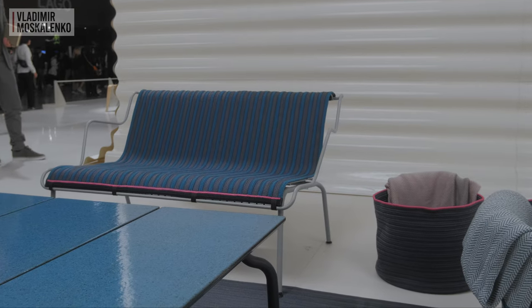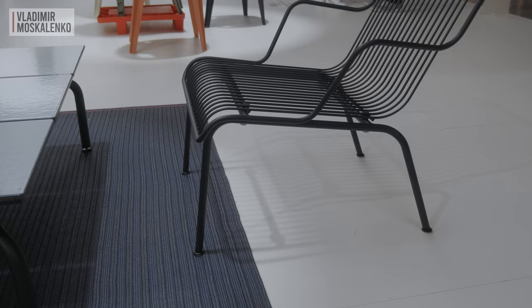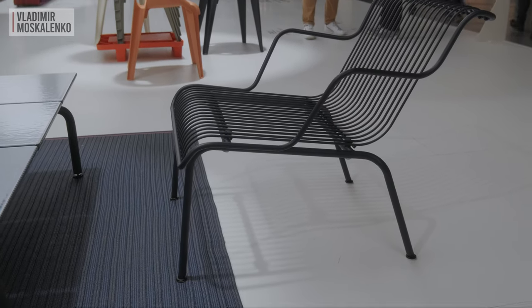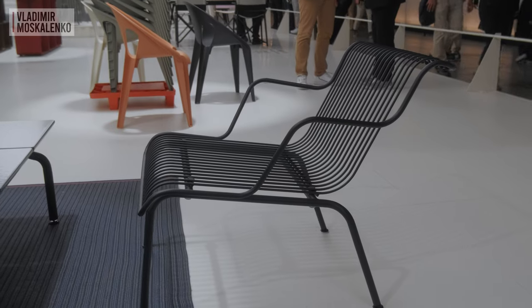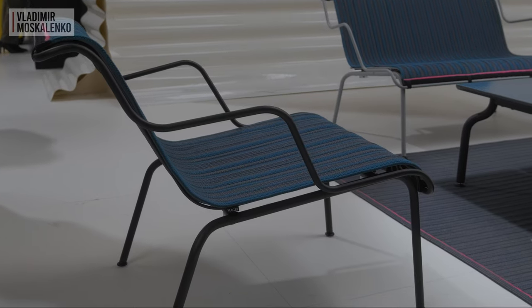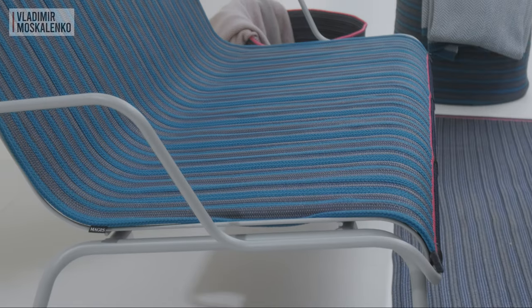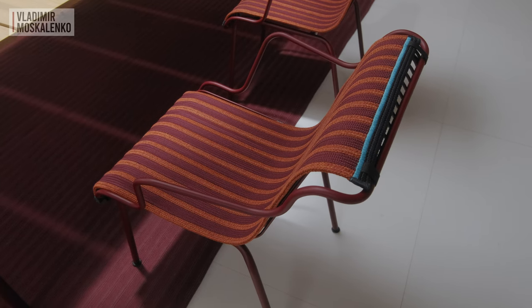There's a lounge version — you could say a sofa — together with lounge chairs. At the same time, all items are stackable, which allows you to stack them somewhere in case of need or maybe relocate them. They are offered in four colors of metallic structure: navy blue, light blue, orange, and terracotta. And you can combine them.